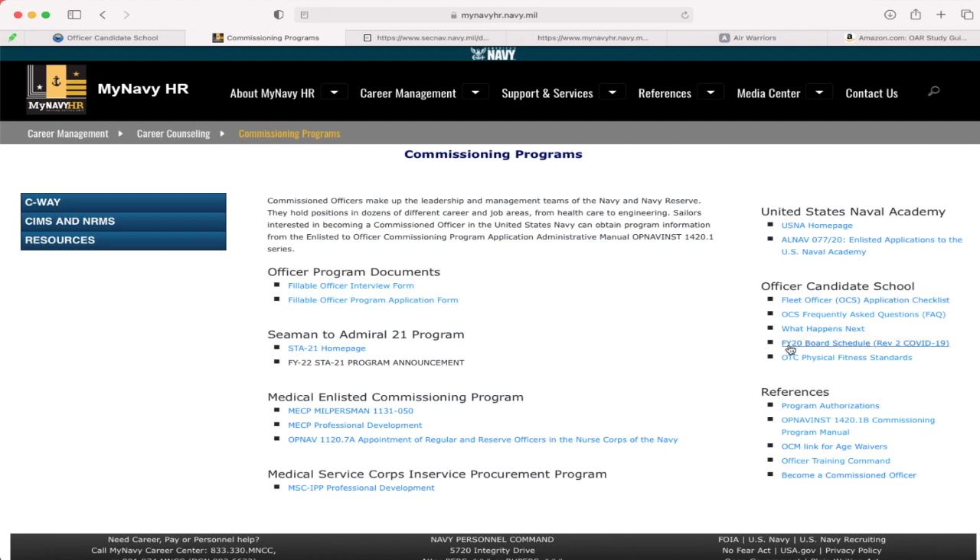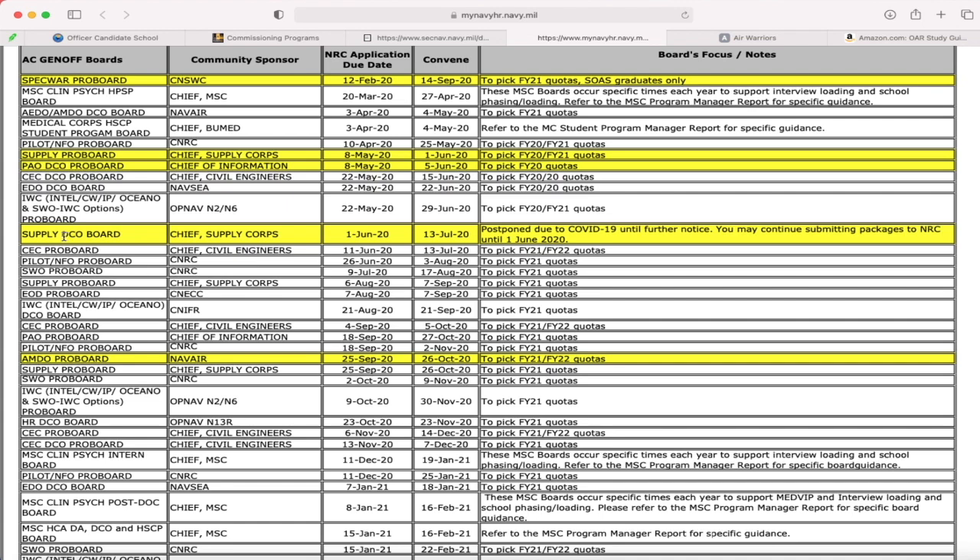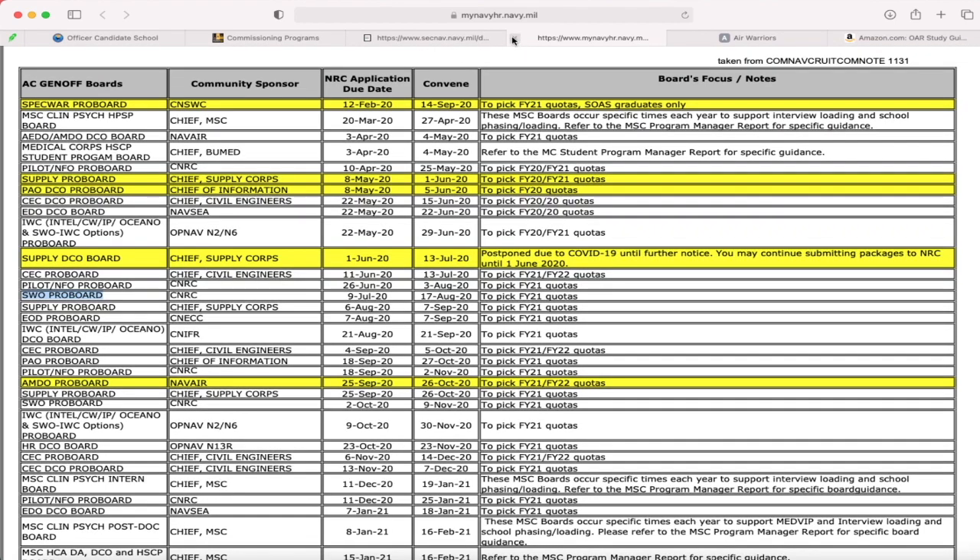Click that and here is your board schedule. The highlighting doesn't mean anything special — it just means something was changed. Whatever board you want to apply for, look at this section. For example, if I want the next SWO board, it's right here. You have your application due date — that is when your package and medical clearance must be in before that date — and then the board convene date is when the board members get together to review all the packages. Definitely keep an eye out for due dates because they can get pushed forward.